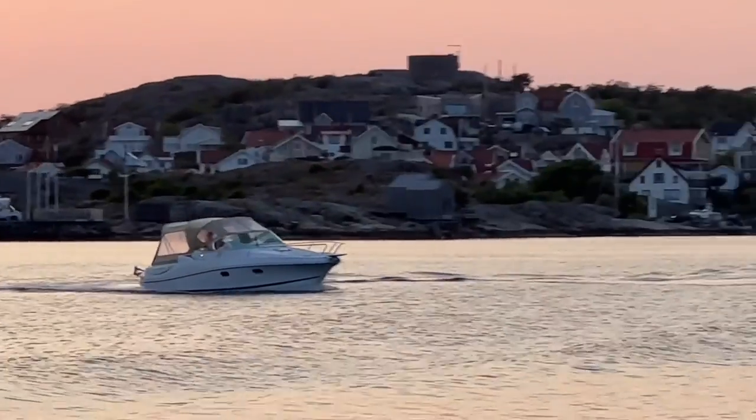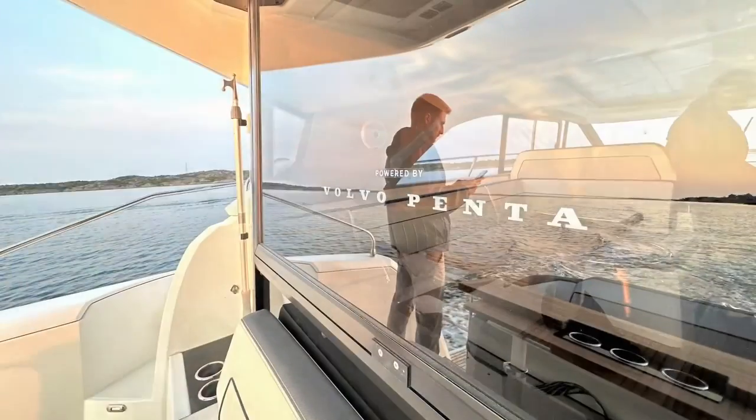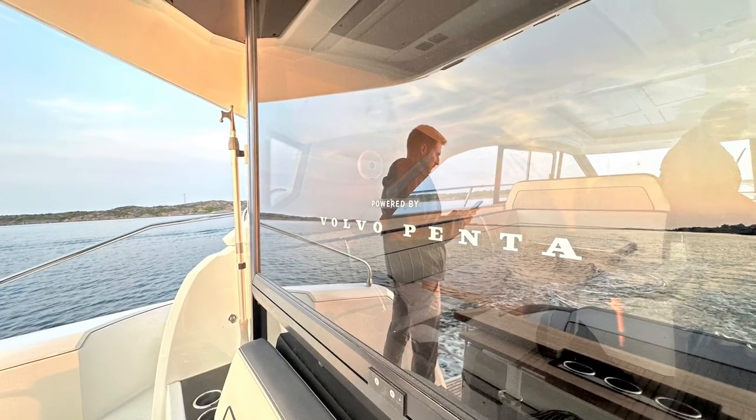So finally, thank you to Beneteau Group and to Volvo Penta for hosting such a beautiful event in such an incredible place, and for allowing me to test this brand new kit.